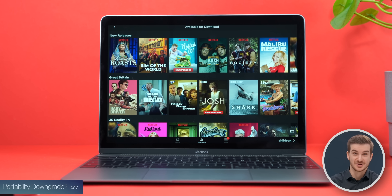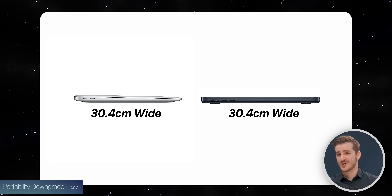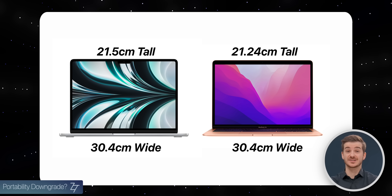This new MacBook Air is the lightest MacBook Apple has ever made, aside from the discontinued 12-inch MacBook. Interestingly, the width is exactly the same as on the previous model because the display width didn't change — it's just the height which got increased because of the notch.